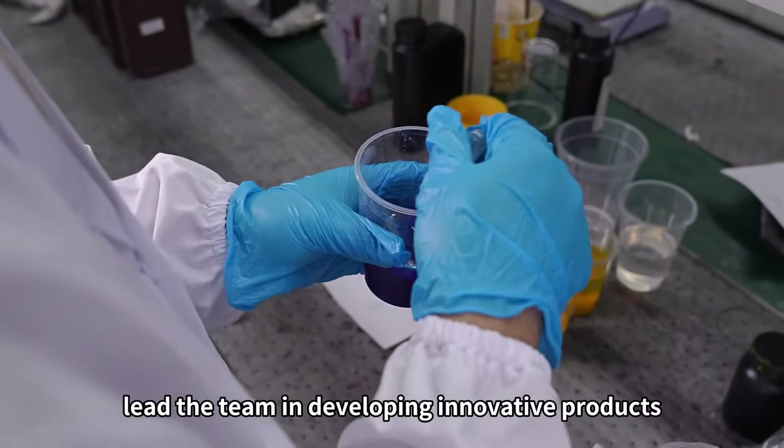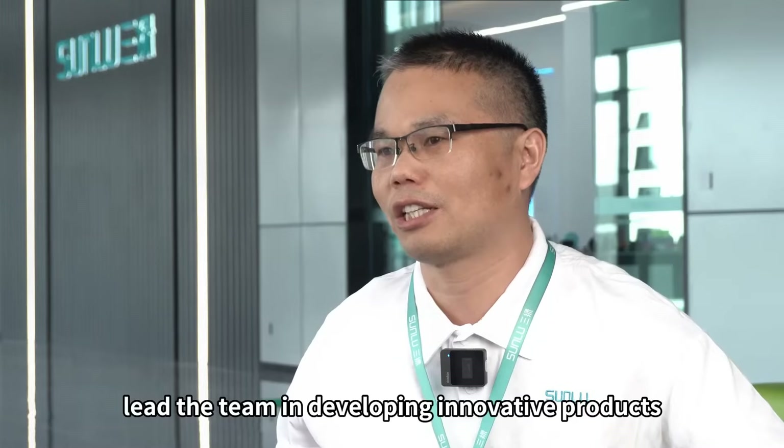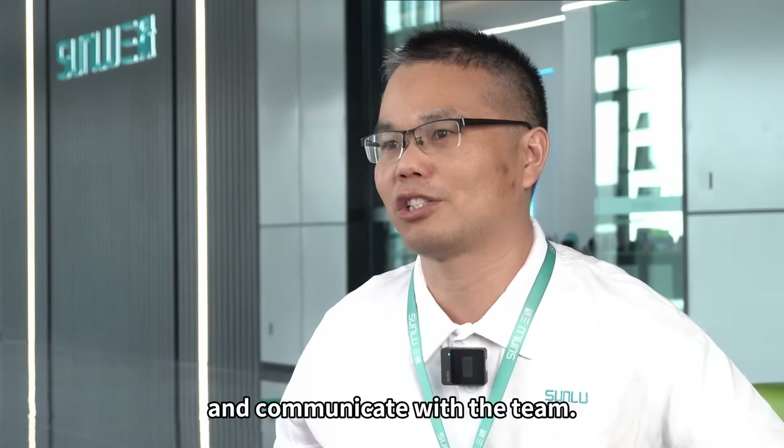This experience has allowed me to lead the team in developing innovative products while enhancing my ability to manage and communicate with the team.